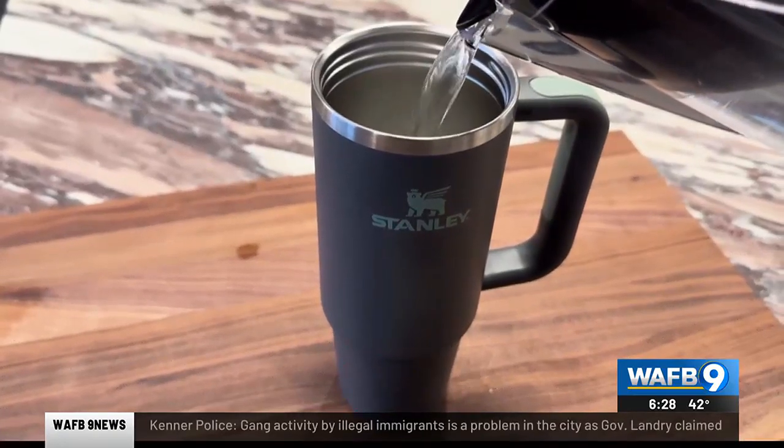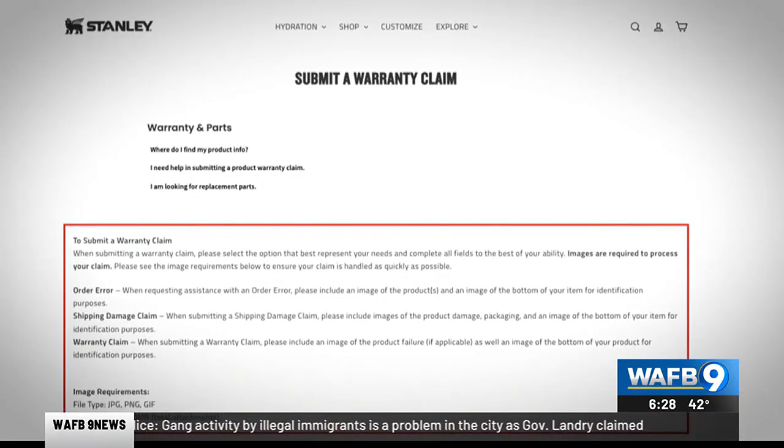If you own a Stanley Quencher and the button on the bottom falls off, stop using it immediately and contact the company for a replacement. The company does offer a lifetime warranty.